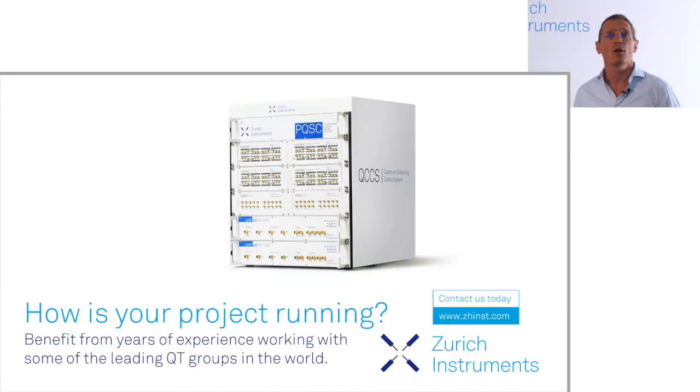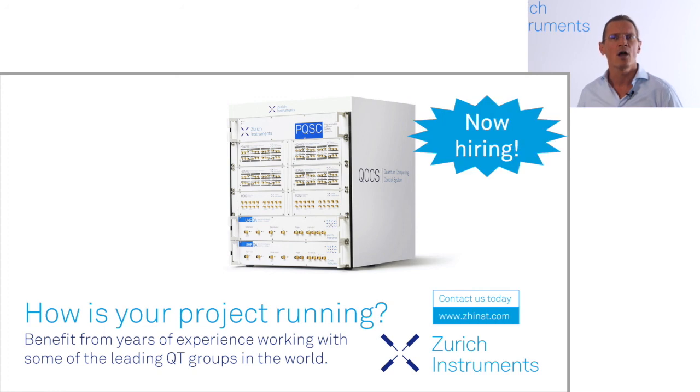With this I want to conclude my presentation and hope you get some inspiration and an idea how you could possibly benefit from our years of experience working with some of the best groups around. We would be thrilled if you give us the opportunity to discuss your project. Thank you for your attention, and we hope to speak to you soon.